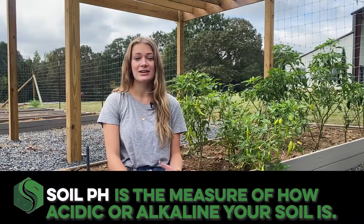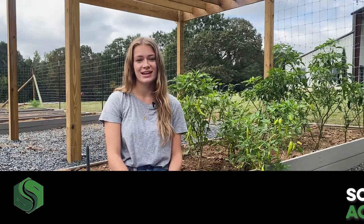Soil pH is the measure of how acidic or alkaline your soil is. Acidic soil is sometimes referred to as sour and can be caused by decomposing organic matter, the use of chemical fertilizers, and leaching of elements from soil when it rains. Alkaline soil is sometimes called sweet and is typically found where rainfall levels are low and sodium, calcium, and magnesium levels in the soil are high.